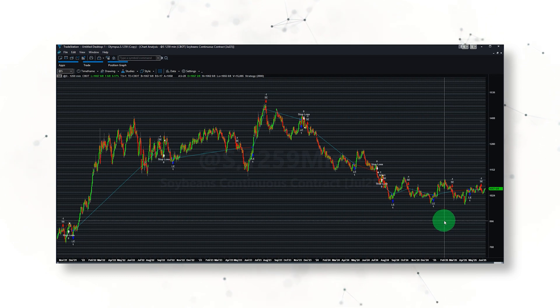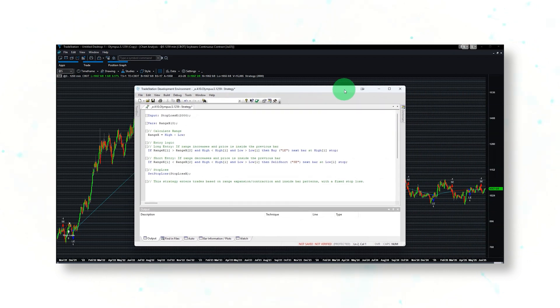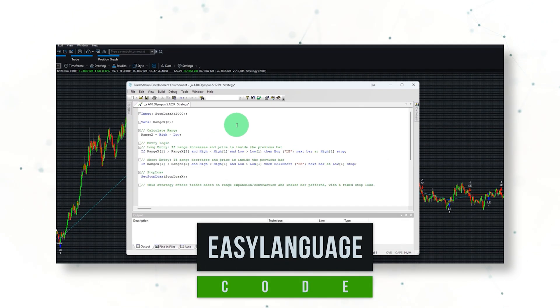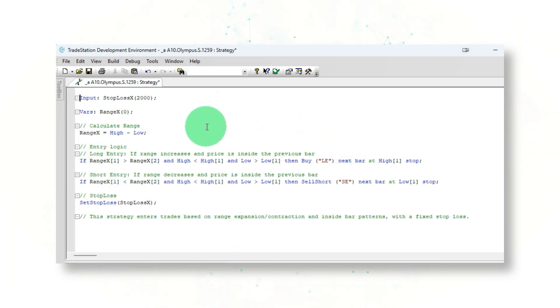Now let's look at the full system trading logic behind this range expansion and breakout system for the soybean market. There it is — that's the full strategy code written in the EasyLanguage coding language. You can take this code and implement this strategy yourself in any automated trading platform. This strategy relies on range analysis and inside bar patterns to identify breakout opportunities, making it more sophisticated than basic trend-following systems.